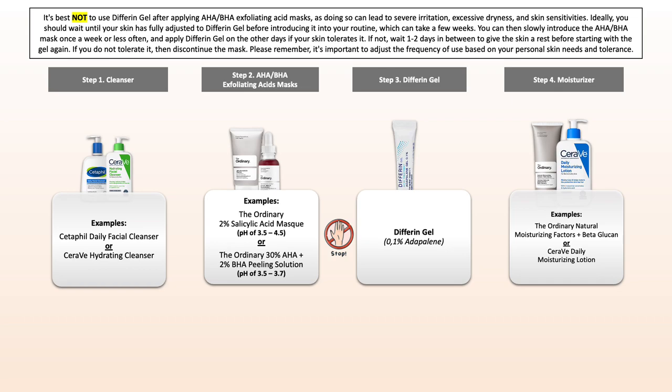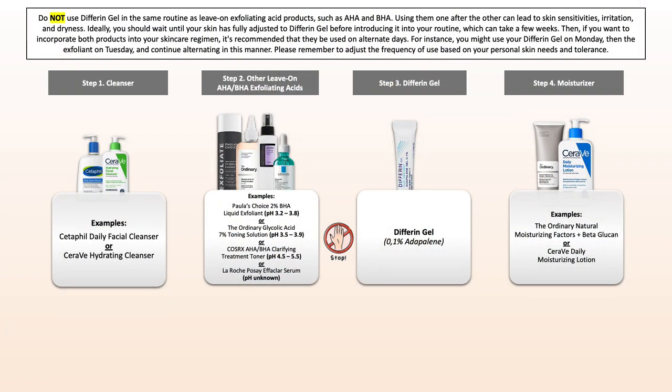Give your skin some time to adjust to Differin Gel, then later introduce the exfoliating acid mask — using it only once per week or less often, and continuing with Differin Gel on other days. You may still want to give your skin one or two days of a break, depending on your skin tolerance. The same applies to leave-on exfoliating acid products like toners or serums — do not use them in the same routine. Once your skin has adjusted, include them on alternate days in the evening. For example, your exfoliator on Monday, Differin Gel on Tuesday, exfoliator on Wednesday, and so on.